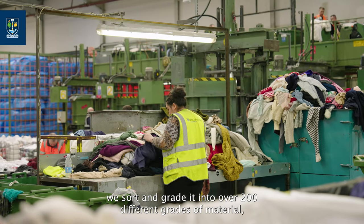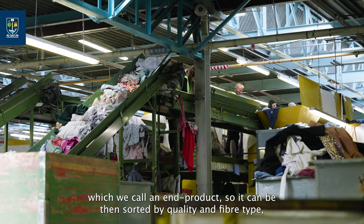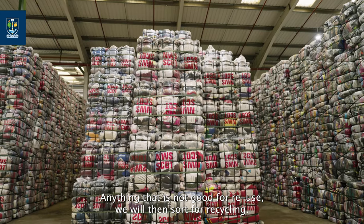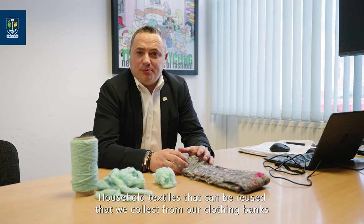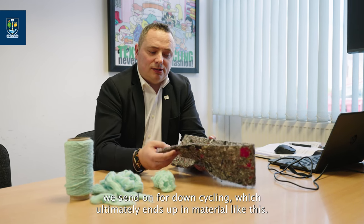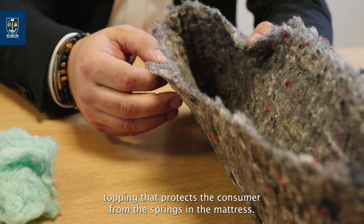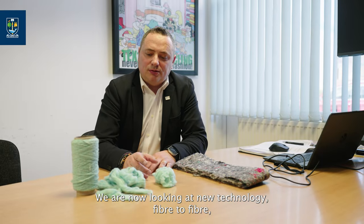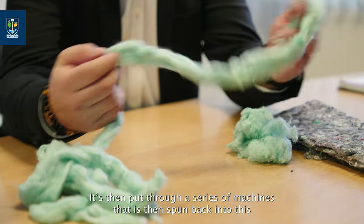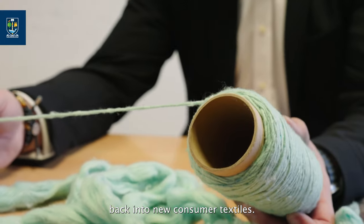When it's brought into our facility here in Denny, we sort and grade it into over 200 different grades of material — what we call an end product — sorted by quality and fibre type, then baled into categories like men's jumpers, women's blouses, men's jeans and so on. Anything not good for reuse we sort for recycling. Household textiles collected from our clothing banks are sent for downcycling into material such as noise insulation for the motor industry and mattress topping. We are also looking at new fibre-to-fibre technology where we pull clothing back into a candy-floss-type material, spin it back into yarn, and ultimately make it into new consumer textiles.